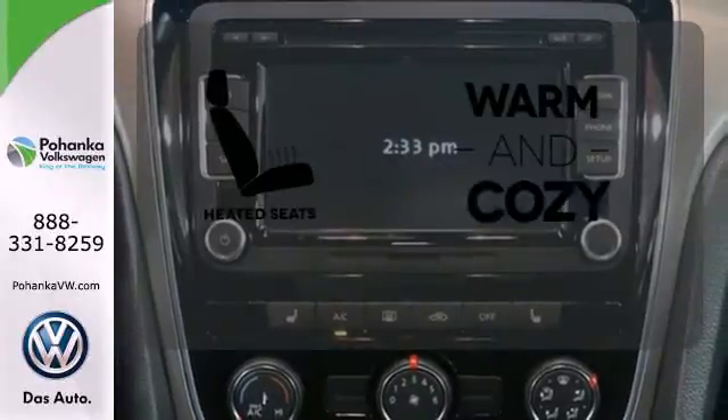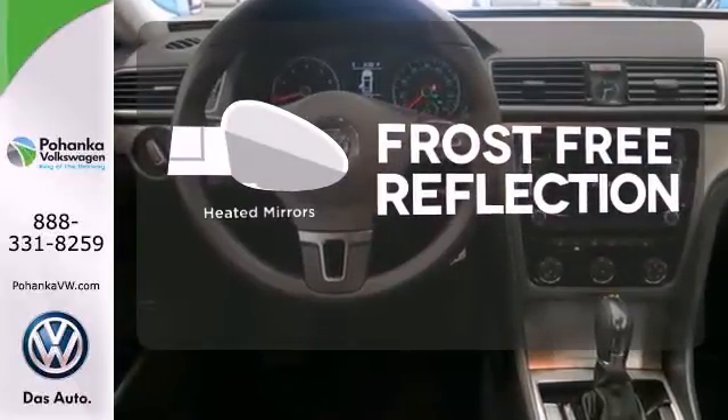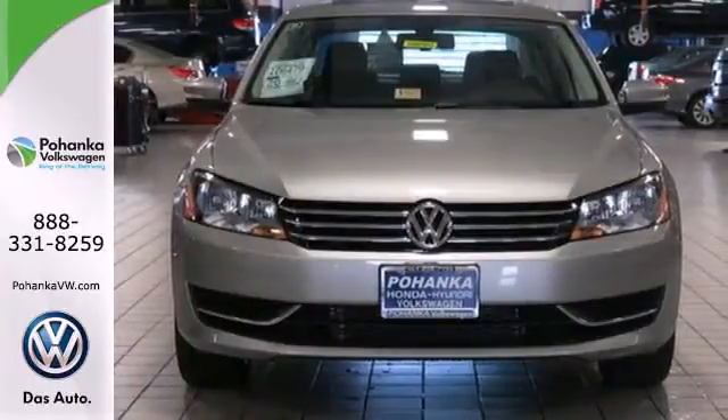Wrap yourself in the comfort of heated seats. Say goodbye to the frost and never leave your car with the heated mirrors. The sunroof gives you fresh air for your drive. This roomy family sedan is ready for you — come check it out today.